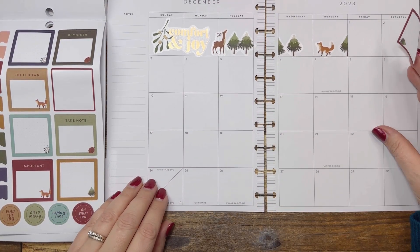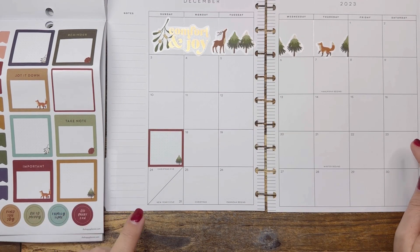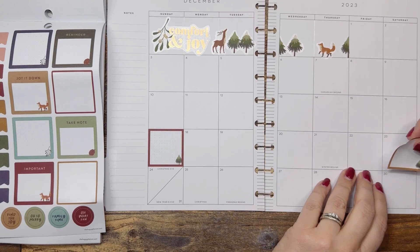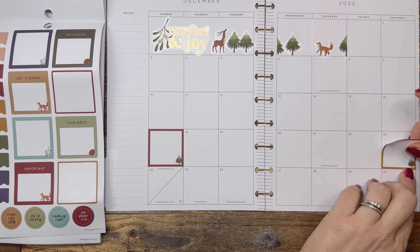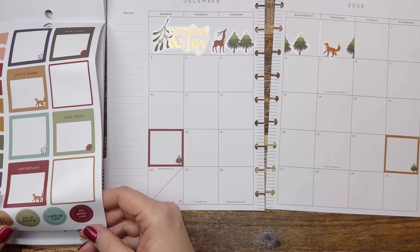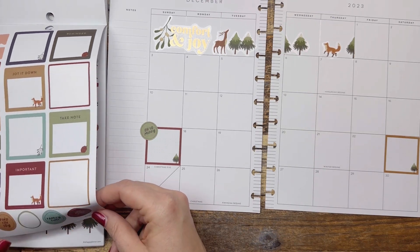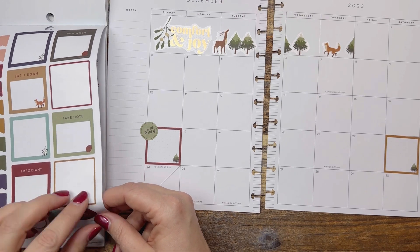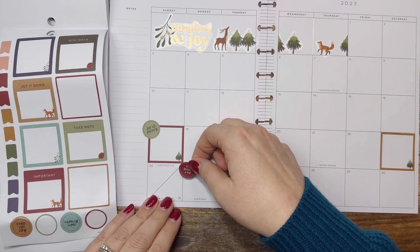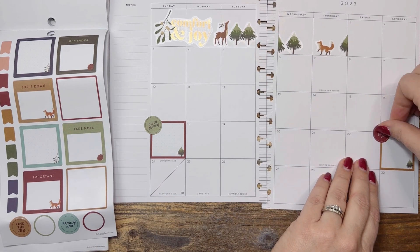We have several Christmas celebrations: the 1st, the 17th, and then the 23rd, 24th, and 25th. I think we'll just mark these two. That's a half day so I don't really want to put a sticker on that. I kind of like this 'Oh So Merry' — we're going to do that there. 'Find the Joy of Spending Time with Your Family on the Holidays' — that's kind of what I was feeling there. I think we'll do that there.